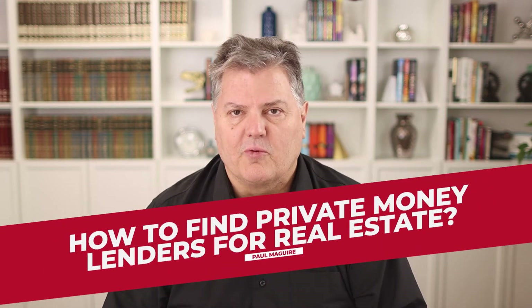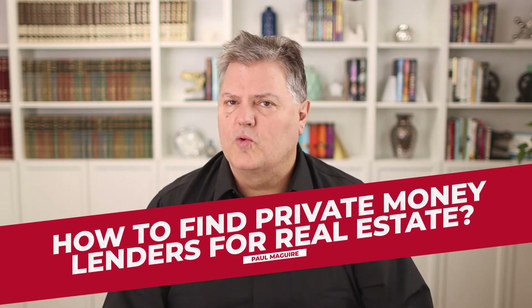How to find private money for real estate investing. This is really a secret that I use, which has allowed me to compete against other buyers and buy property. If you watch this video to the very end, I'm going to give you a couple websites where you can go ahead and apply for money right now and get money for either fixer uppers or money for down payments.